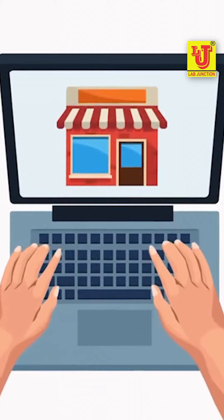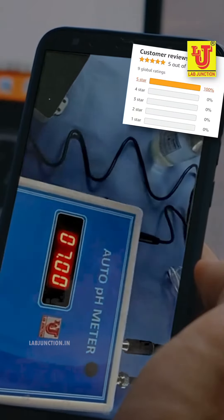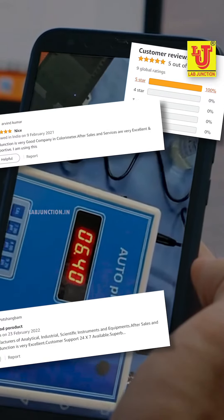You can shop online at our Amazon store and website and check out our YouTube channel. LabJunction is proud to serve customers worldwide with exceptional service. Our clients consistently rave about our quality, speed, and professionalism.